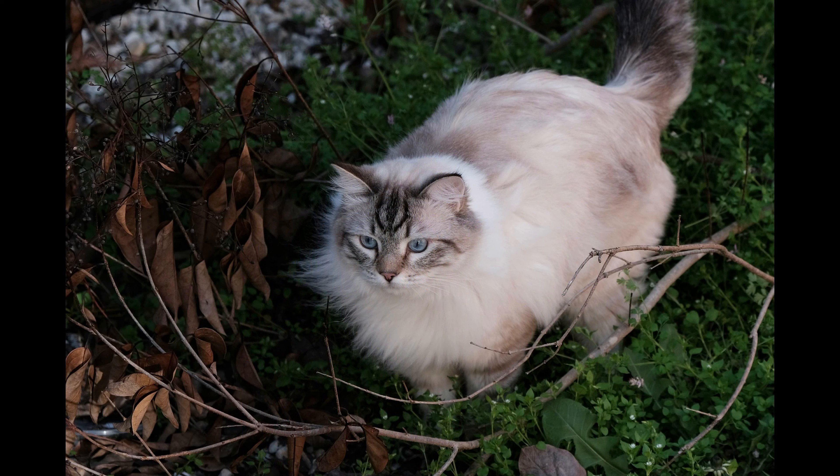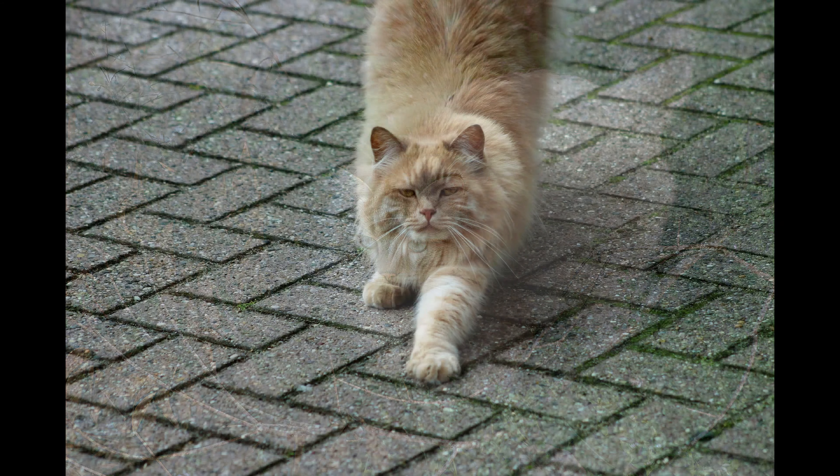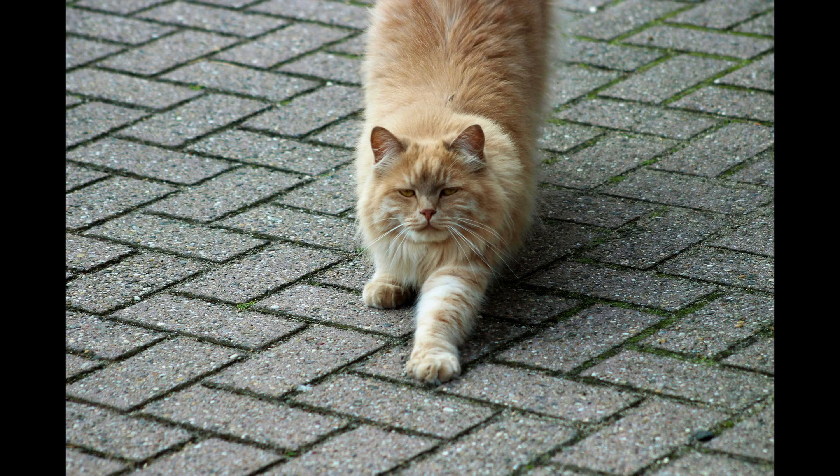Siberian cats have semi-long haired coats that require regular grooming to prevent matting and reduce shedding. Investing time and effort in training, socialization, and enrichment activities is important for a well-adjusted Siberian cat. Consider purchasing pet health insurance to offset unexpected veterinary costs, and if you travel frequently, budget for boarding or pet sitting services to ensure your Siberian cat receives proper care in your absence.